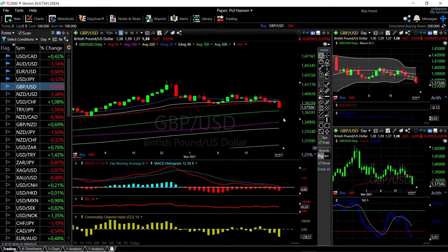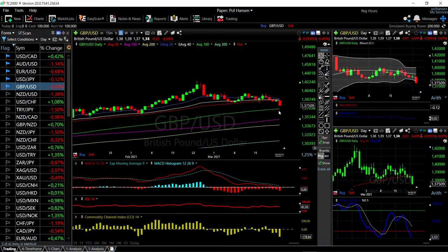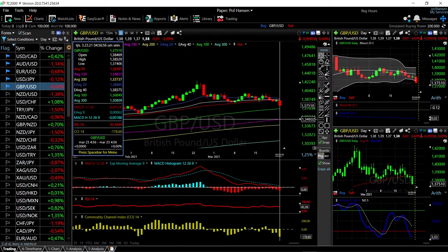We'll see whether or not the 100 moving average manages to hold. If that breaks, then this could drop all the way down to the 150 moving average down here at 1.3499.